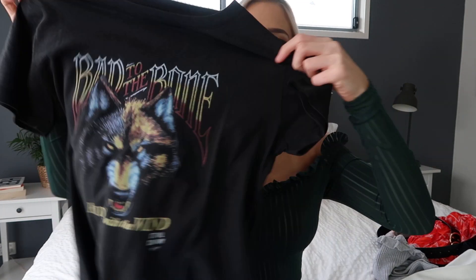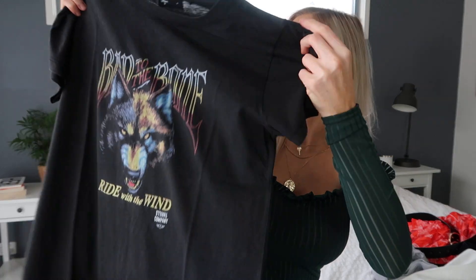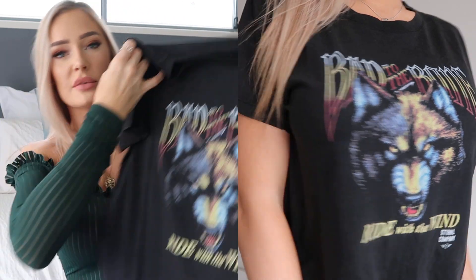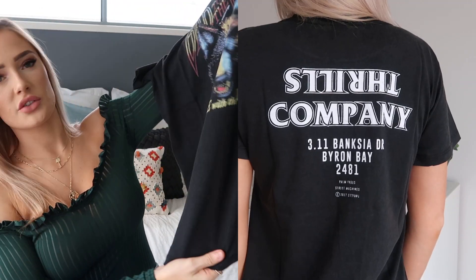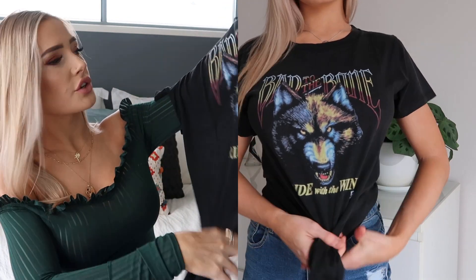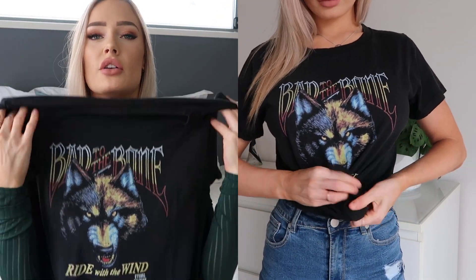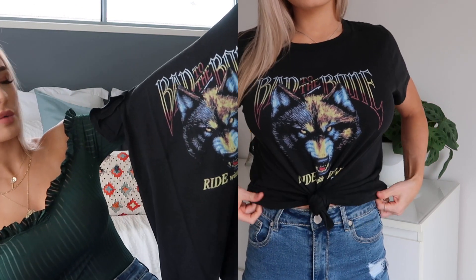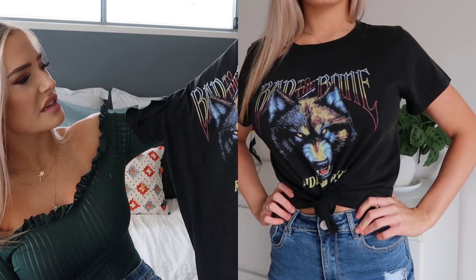Next up, we have something I know I'm going to get a lot of wear out of because I love me a graphic tee. I love that you can do so much with these — you can just tuck them into jeans or a skirt, or tie them up if you want to. You can just throw this on with anything and it looks cute. I actually don't have many and I've somehow misplaced quite a lot of my t-shirts, but now I have a new one.